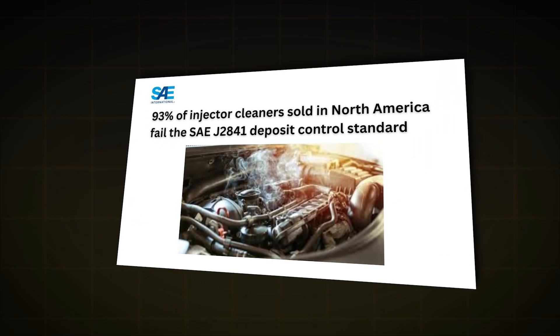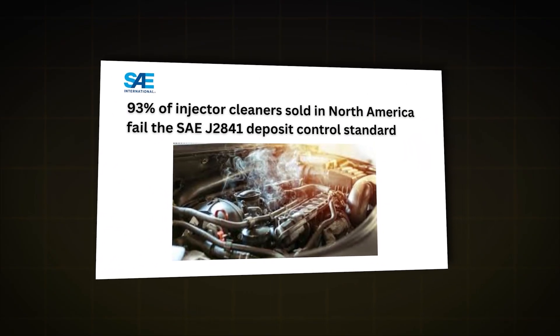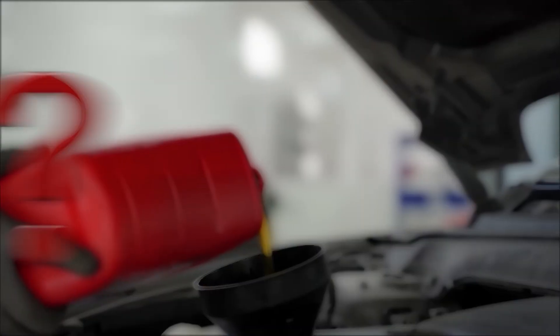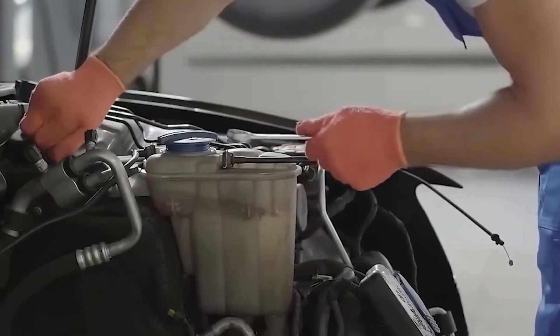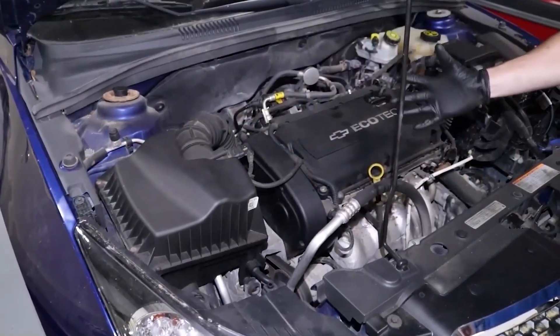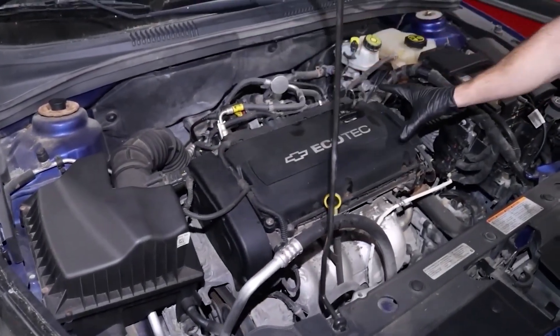93% of injector cleaners sold in North America fail the SAE J-2841 deposit control standard. That bottle promising smoother performance? It might be accelerating the exact problem it claims to fix. Six products are scientifically proven underperformers, and three actually deliver measurable results. Let's decode the chemistry your engine depends on.